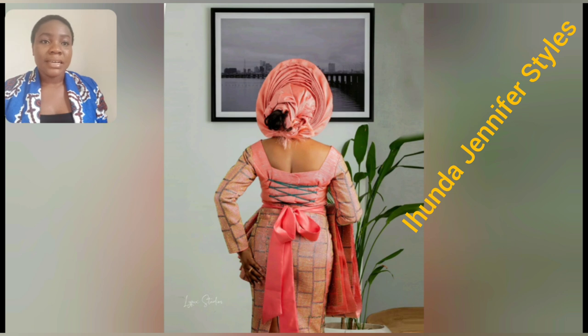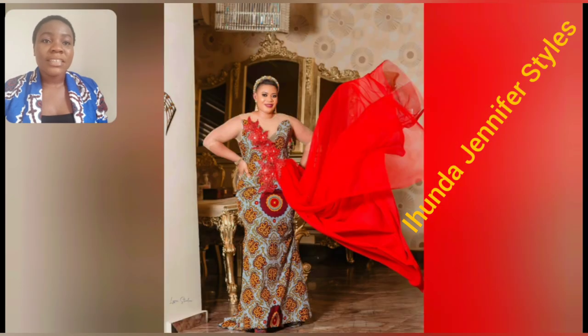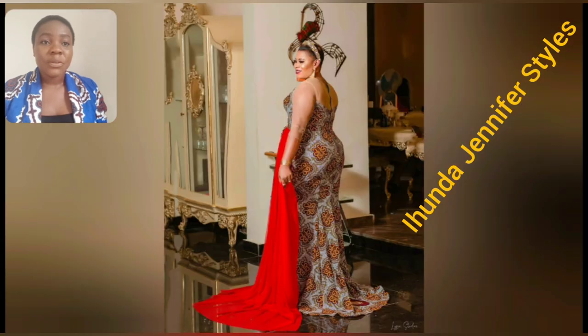Look at the back part of this gown. Look at the back — the gele itself, the material, the color, every single thing is good to go. Orange is still trending, and this particular style is Ankara. I love the Ankara print — the print is so beautiful.